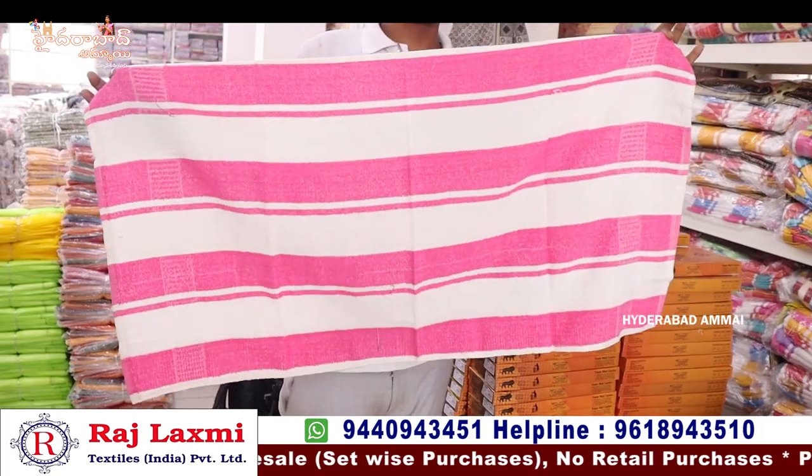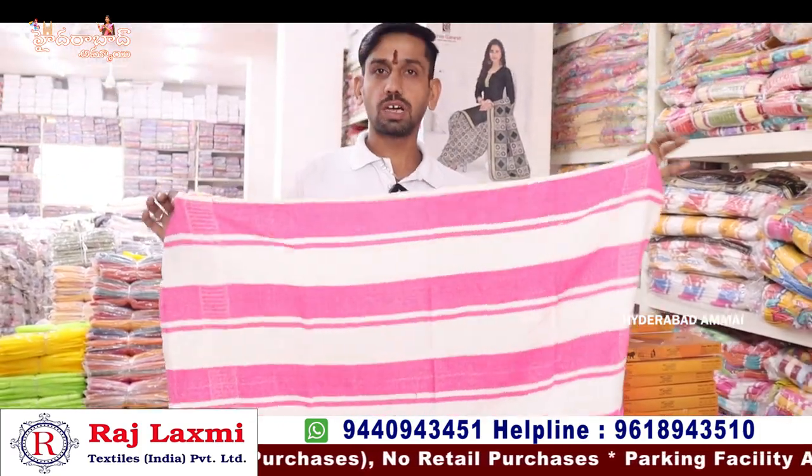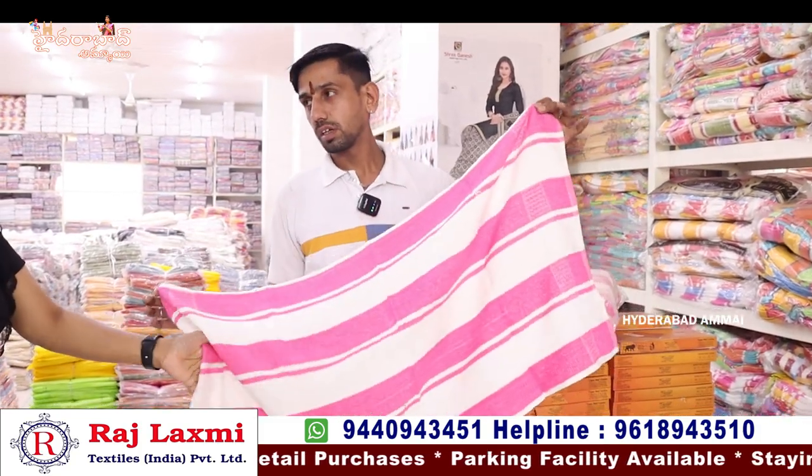Here is the 24x48 size. We also have 37x54 size and 30x60 size. There is even more variety. Turkey towels range from 40 to 300 rupees. There are also 2-piece options.